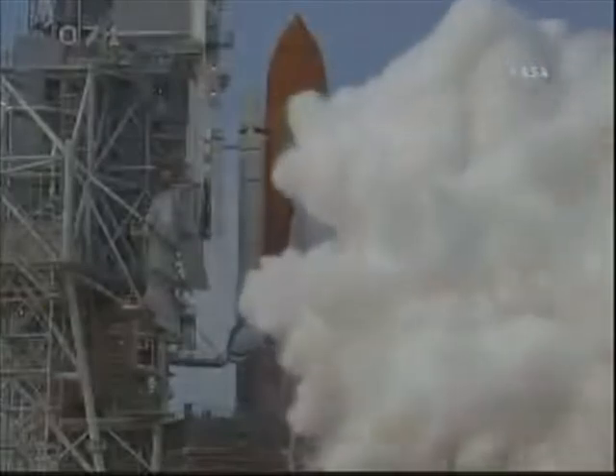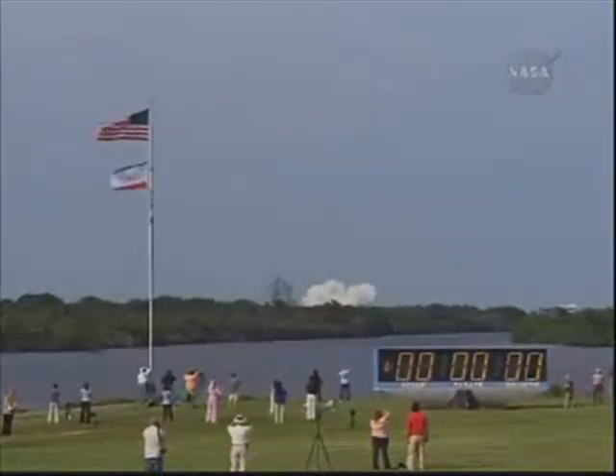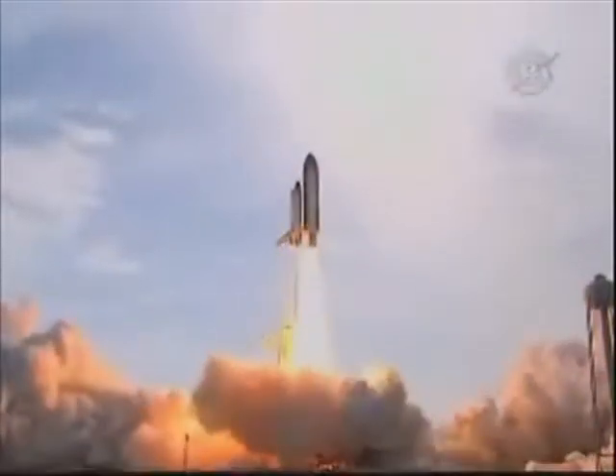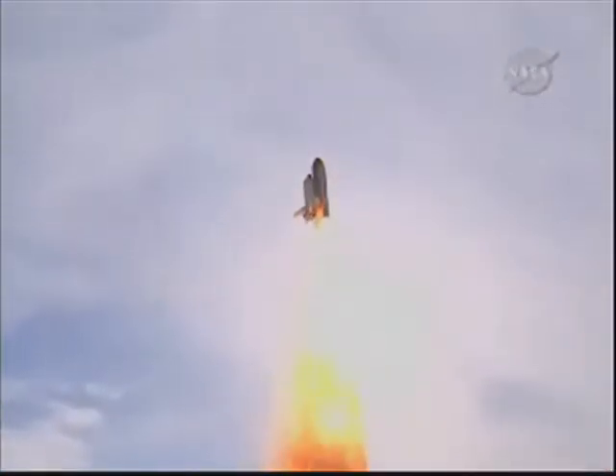We're going for main engine start. We have main engine start. Four, three, two, one. Booster ignition and liftoff of Endeavour, completing Kibo and fulfilling Japan's hope for an out-of-this-world space laboratory.